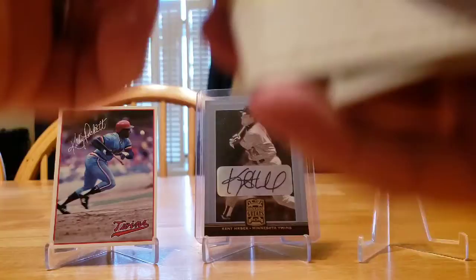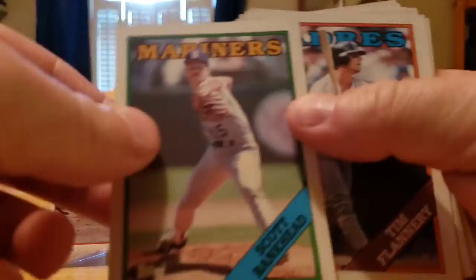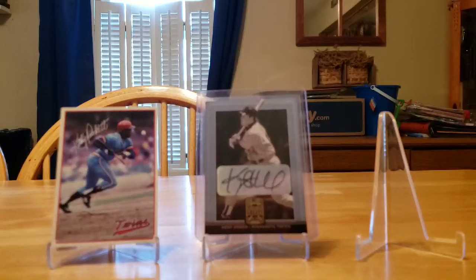In the '88 Topps pack we got one of these Spring Fever cards. We've got a Carney Lansford, Felix Fermin, Charlie Kerfeld, Don Carman, Scott Bankhead, Tim Flannery, Kal Daniels, Joey Cora, Ed Lynch, Ellis Burks, Johnny Grubb, Willie Upshaw, Lynn Niekro, and Chuck Crim. No Twins in there, but that's okay.